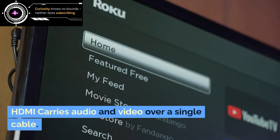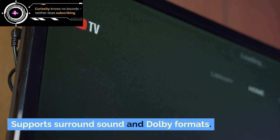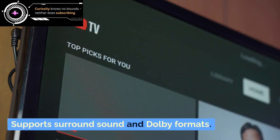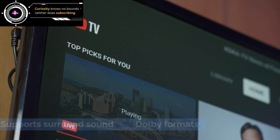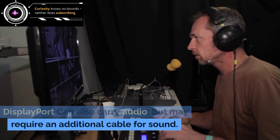HDMI carries audio and video over a single cable. DisplayPort supports surround sound and Dolby formats, but may require an additional cable for sound.